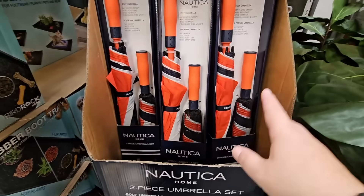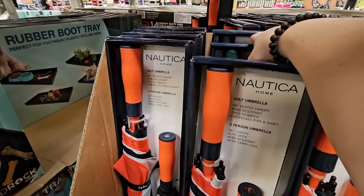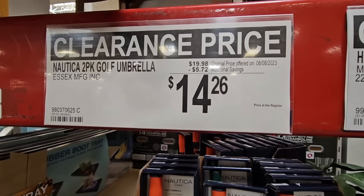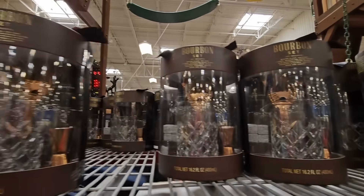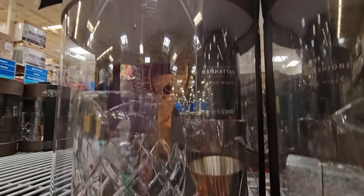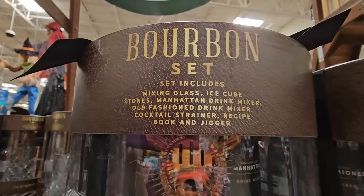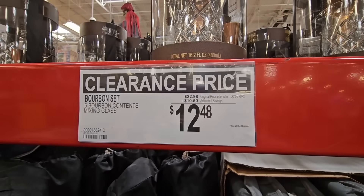The Nautica Umbrella — this is a two-piece umbrella set. There are three different colors that I can see here, so definitely look through those to find the ones that you want. The price is $14.26 for two — not bad at all. I did purchase this at full price a few months ago, honestly. The Bourbon Set — look how cool this is. This would make a really great gift, especially for the holidays, or for a birthday. This price: $12.48.